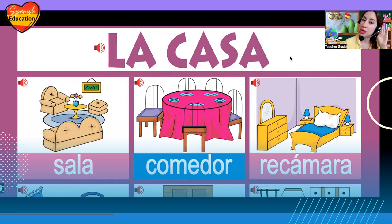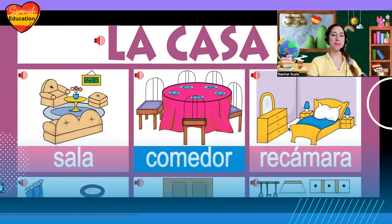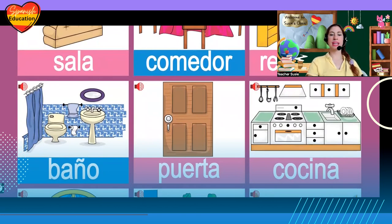Comedor, good. Then we have recámara. Recámara — that means bedroom. Recámara. Very important: la cocina, la cocina — kitchen.